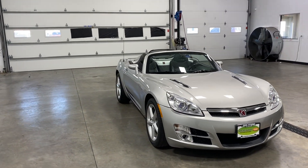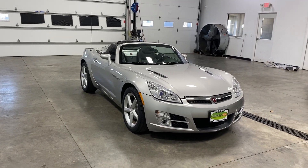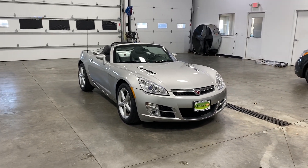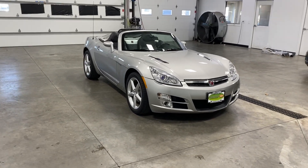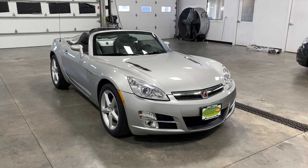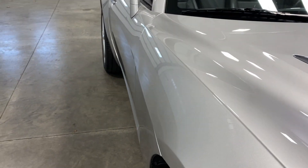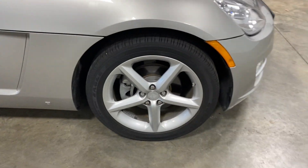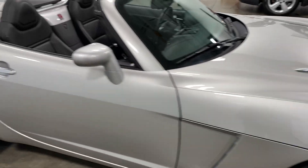You are looking at a 2008 Saturn Sky Convertible with a silver exterior, the 2.4 liter V6 engine, 45,000 miles, and a six-speed manual. This vehicle is a one-owner, clean Carfax, has been fully serviced, passed all inspections, and as you take a look down the body line — no dents, dings, scratches or blemishes.